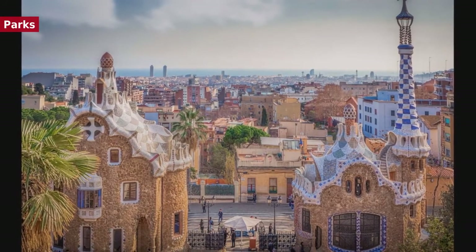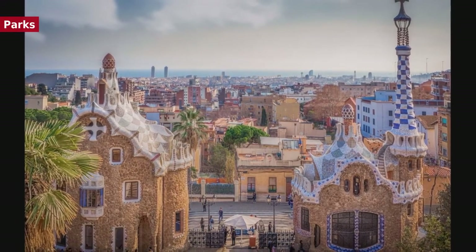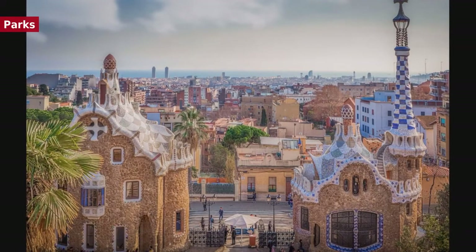It is followed by Parc de la Ciutadella at 31 hectares or 76.6 acres, including the zoo, with landscape design by Antoni Gaudí.